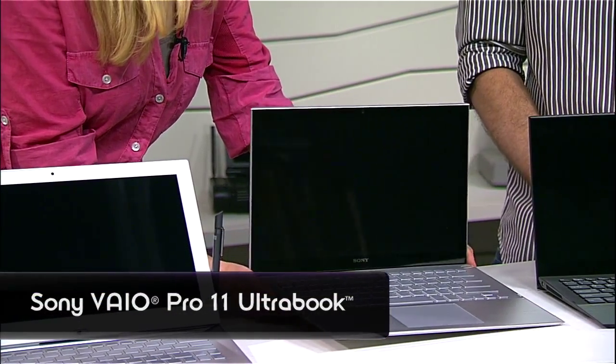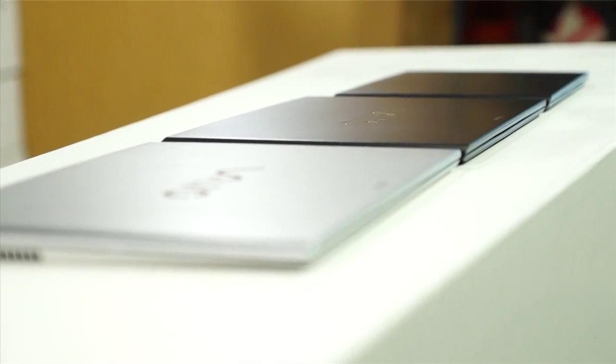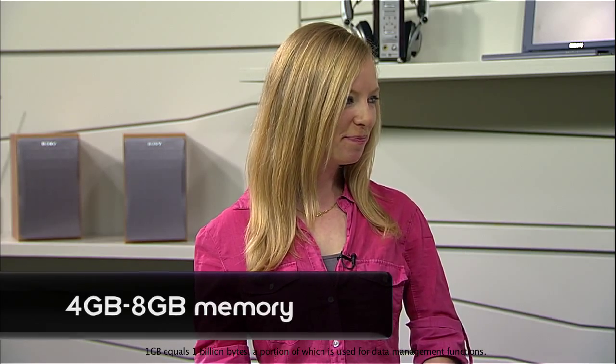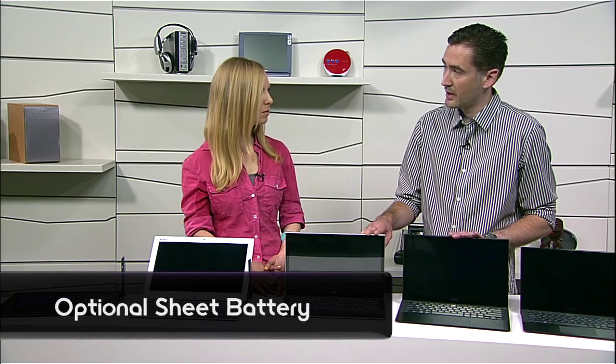Let's move on to the Pro a little bit more. These are extremely light — how did you achieve that? We did that through extensive use of carbon fiber. This model uses carbon fiber on the top and the bottom. We've gotten the weight down so much that we're targeting the lightest 13 inch ultrabook with touch for this model, and the lightest 11 inch ultrabook with touch on the Pro 11. Basic specs: these range from Core i5 to Core i7, memory from 4 to 8 gigabytes, and hard drives are all solid state ranging from 128 to 512 gigabytes.